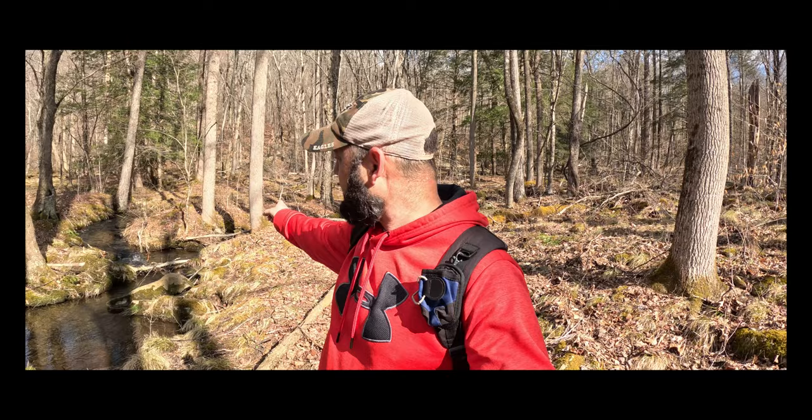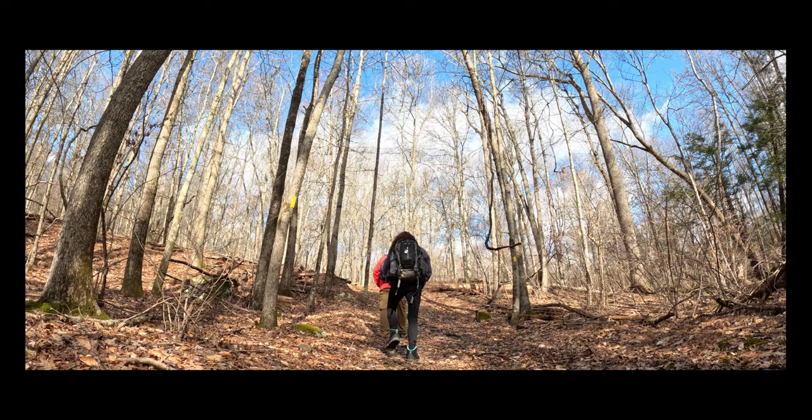This is a really neat spot — you have this confluence of what I'm calling the meeting of the four streams. You have these smaller branches coming from the hillside and then these branches over here, forming the main stem of Cranberry Creek down this way. An interesting location here.